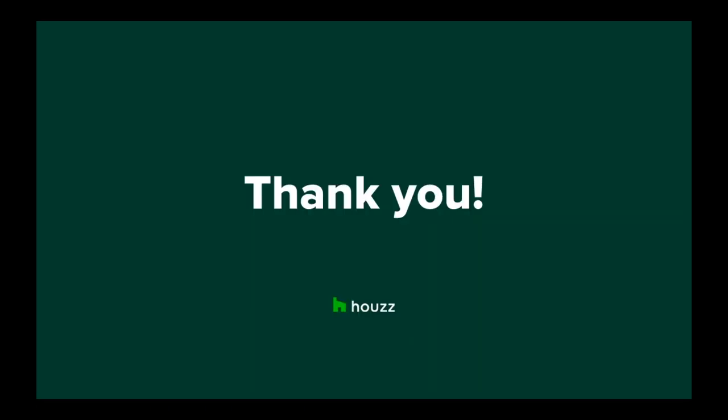That's the end of the webinar. If you have any feedback or topics you'd like us to cover in a future webinar, please feel free to send those through. Thank you again for joining us today, and I really look forward to seeing you at our next webinar. Thank you.